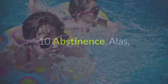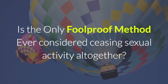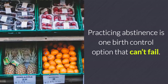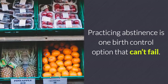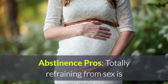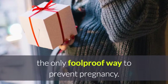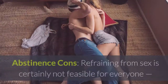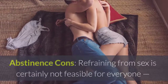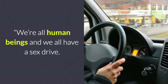Abstinence is the only foolproof method. Have you ever considered ceasing sexual activity altogether? Practicing abstinence is one birth control option that can't fail. Some people practice periodic abstinence, Newman says. Abstinence pros: totally refraining from sex is the only foolproof way to prevent pregnancy. Abstinence cons: refraining from sex is certainly not feasible for everyone, nor is it easy — we're all human beings and we all have a sex drive.